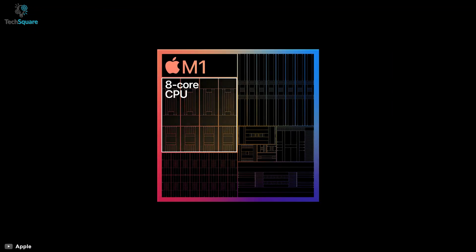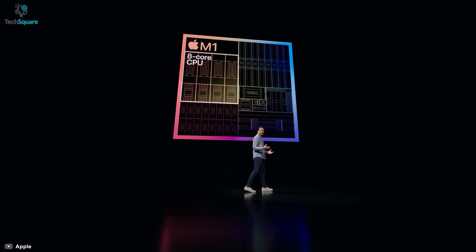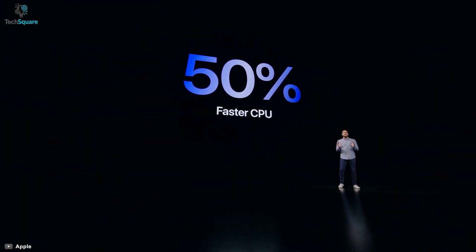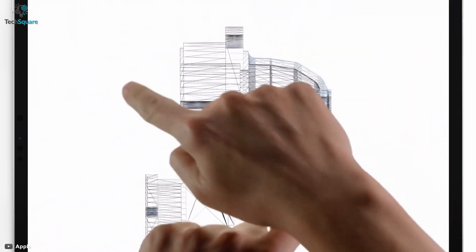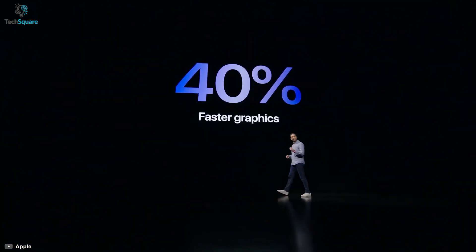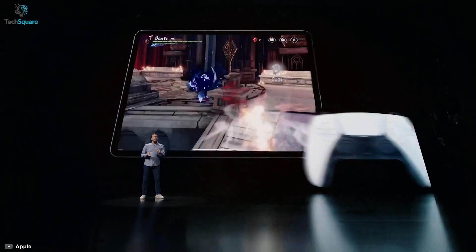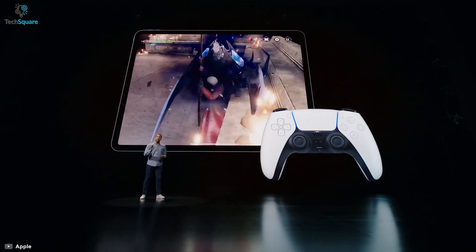Apple has dropped the M1 chip into the iPad Pro, extending its performance to a lot of extents. The M1 offers 50% more CPU performance than its previous predecessor, the iPad Pro 2020, with the A12X Bionic chipset. So you can run multiple apps smoothly. The 8-core GPU of the M1 chip delivers 40% faster graphics performance while gaming, so you can play even the heaviest of games without any lag and get the best performances.